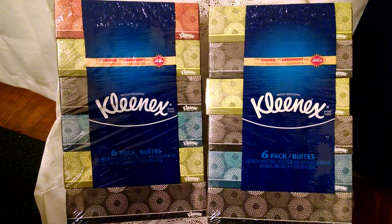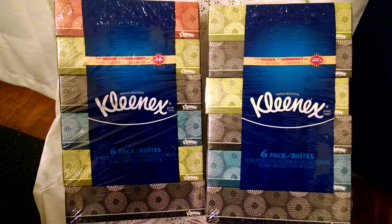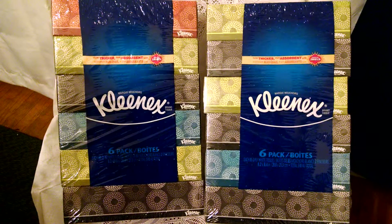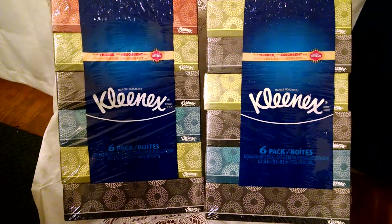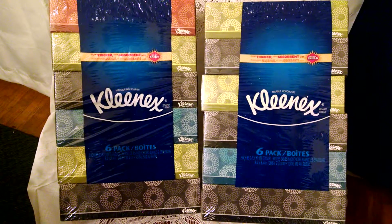So this is a deal you don't want to miss. If you're interested in this deal and others like it, please visit my website at www.RealDealsForRealPeople.com or visit me on Facebook at Real Deals For Real People. Thanks for watching!